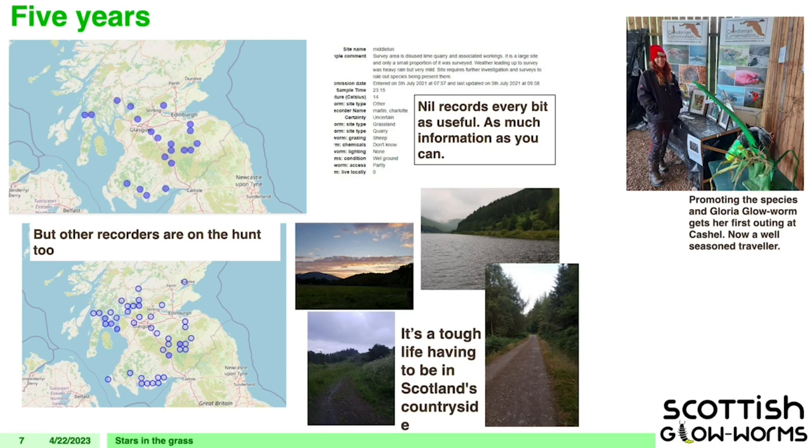Why are they here? Is it glacial retreat? Is it human intervention? Hardly anybody knows that these fireflies are this far north, so it would be really interesting to find out how they got here in the first place.